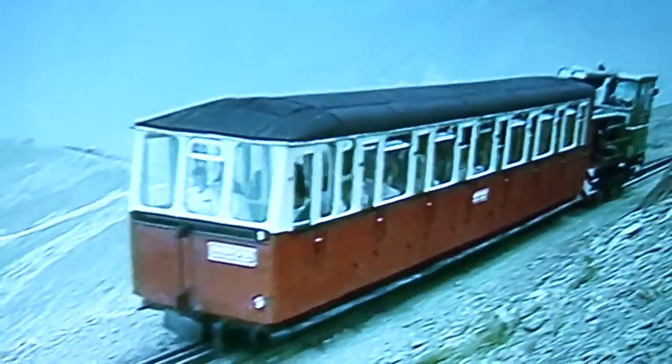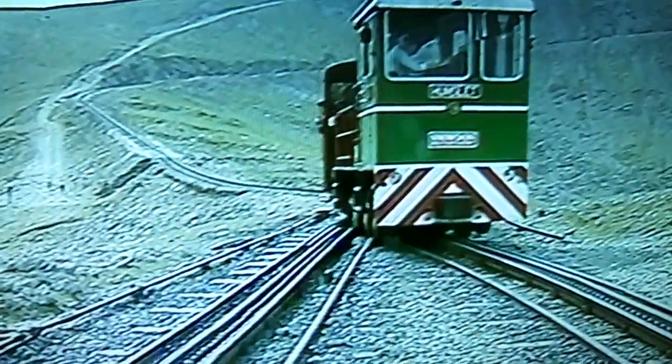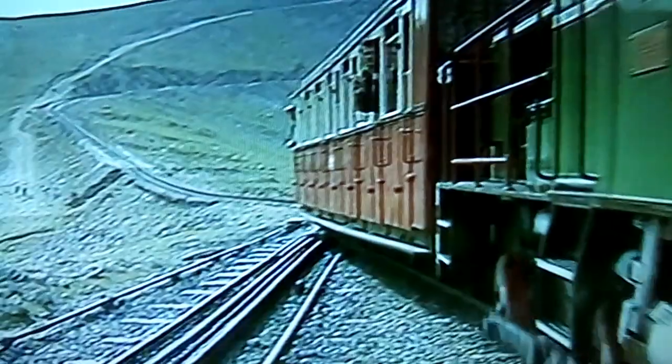Diesel number 9, descending to Clogwyn, must pass the station loop before our patient number 4 can continue on to the summit. This is a busy mountain, and train movements between sections are controlled by blockmen, with overall train control directed by radio from Llanberis.